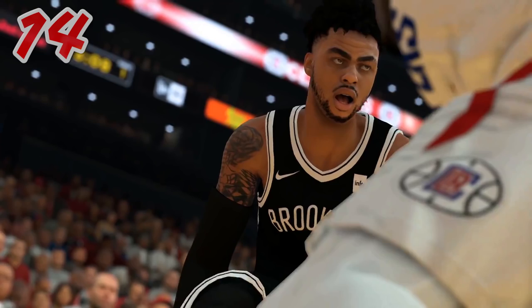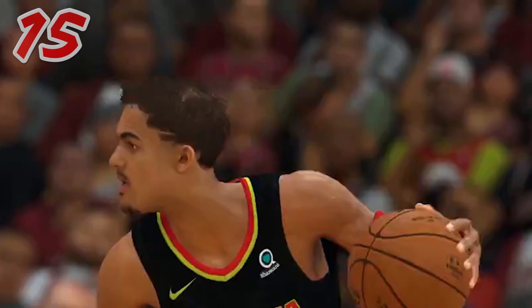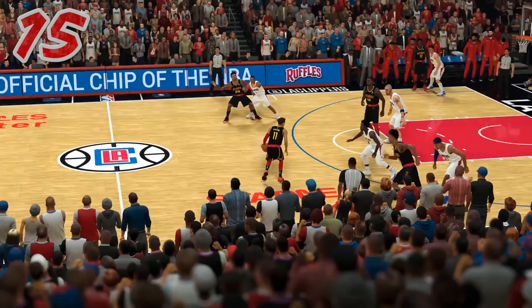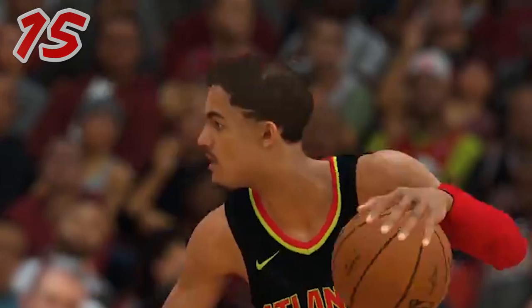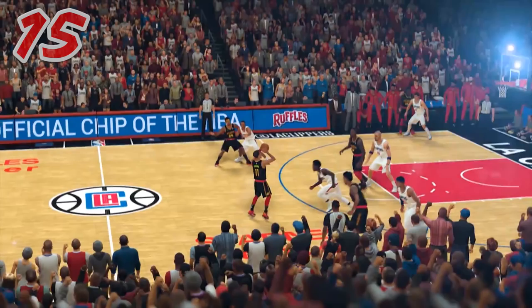Next thing is we finally see Trae Young. Here's an official look at Trae Young. You can see how they made his hair accurate — where he's already losing hair on the top of his head. He's also a pretty skinny guy and looks like they represented him pretty accurately with the body scan. Looks really solid and his jump shot looks accurate to Trae Young.